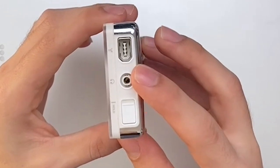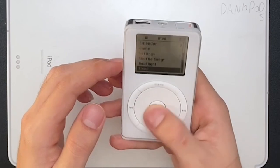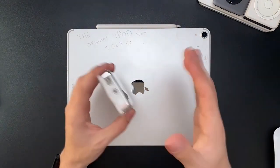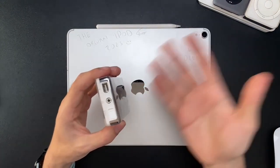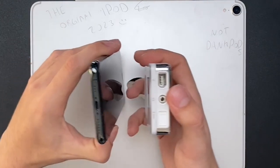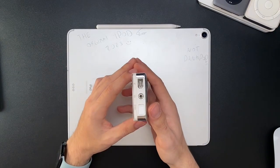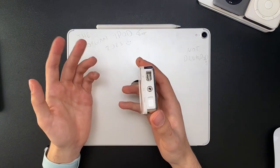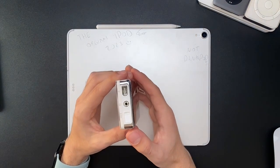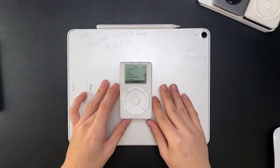Back in 2001, the only ports on this thing were FireWire and a headphone jack, plus a button that basically locks the iPod so you don't play songs in your pocket. That's all it had. This thing actually one-ups modern iPhones with a headphone jack — they don't do that anymore. But honestly, who uses headphone jacks today? I use Bluetooth.